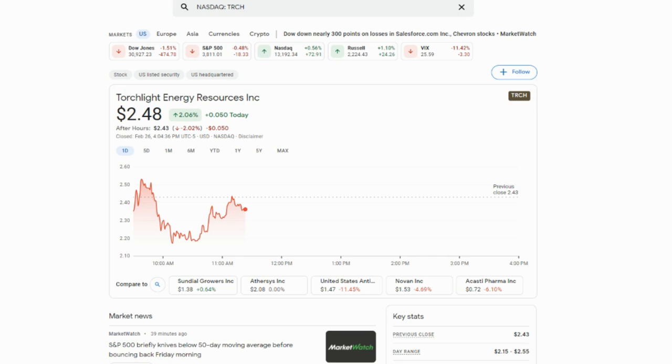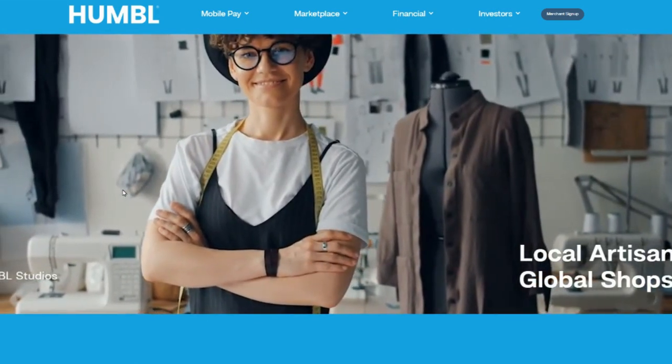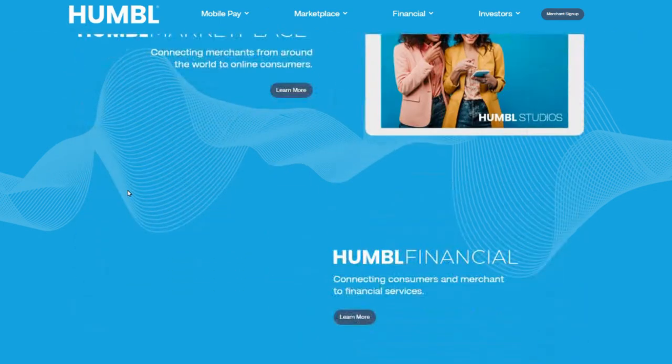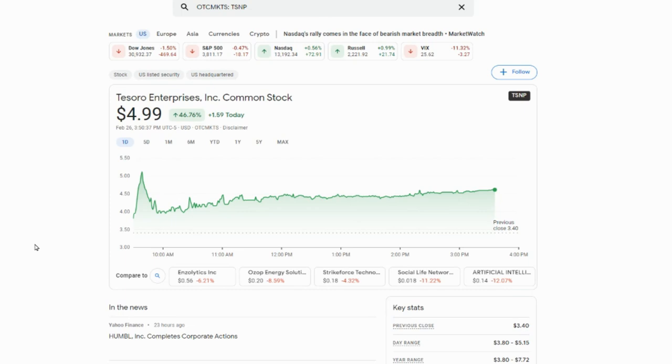Number three is Tissero Enterprises. This one actually squeezed all the way to five dollars and some change before pulling back and settling just under five dollars. With this massive pullback, there's an opportunity to get into this one. I liked it even before the merger with Humble, which is kind of like a global payment system. You can send and receive money to people all across the world at a really affordable rate — that's what Humble does, and they merged with Tissero Enterprises.